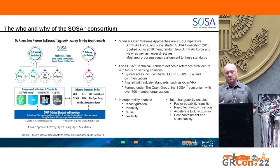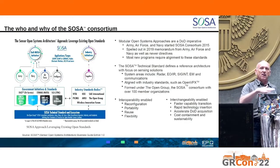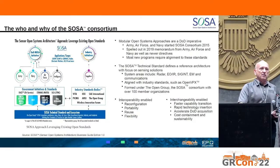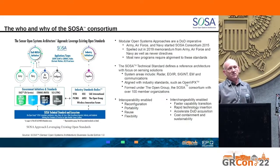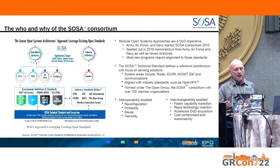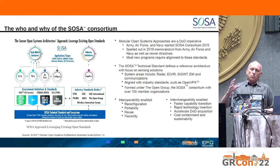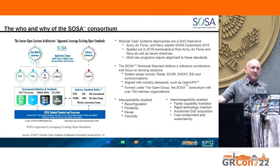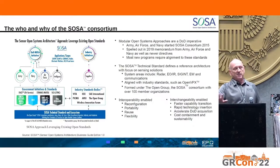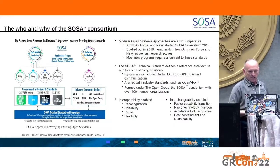SOSA is a technical architecture that defines all interfaces — whether software or hardware — but does not define your implementation. Everyone is allowed to create a module that performs a function implemented with their own technique, so solutions can be differentiated. But at the interface level, they're all essentially compatible, giving you flexibility to deploy a system that is field-serviceable, field-upgradable, and not necessarily tied to a single vendor — both hardware and software.